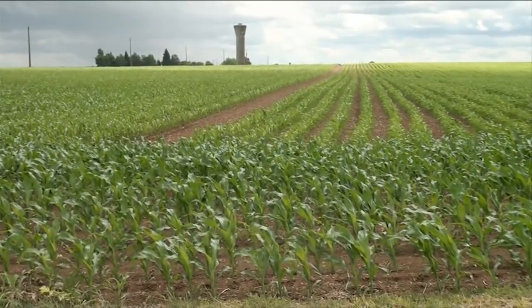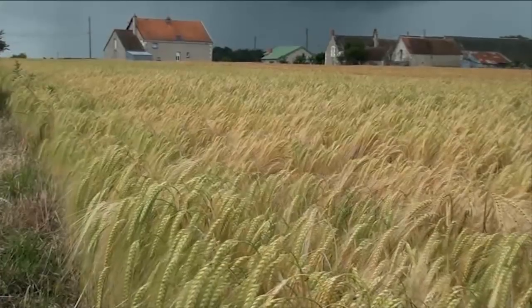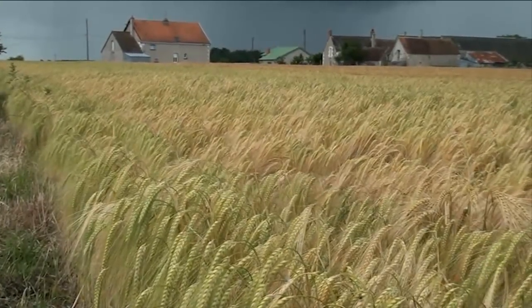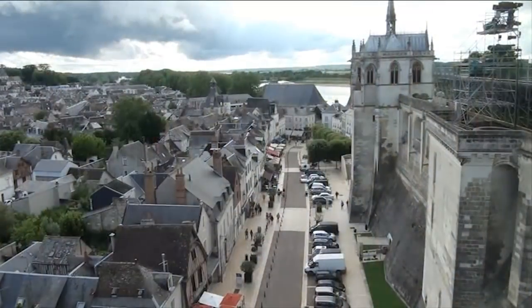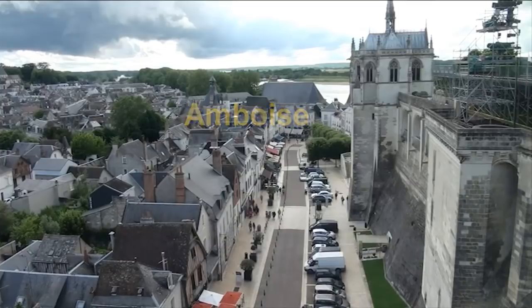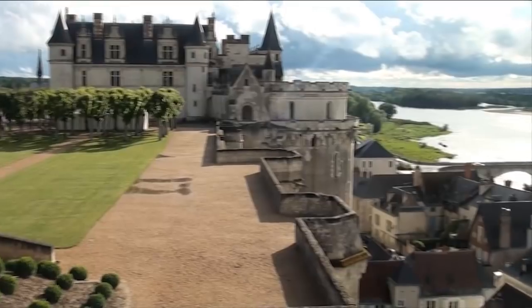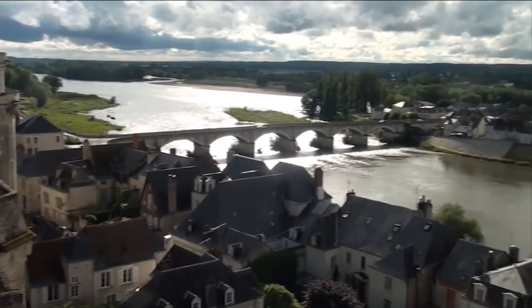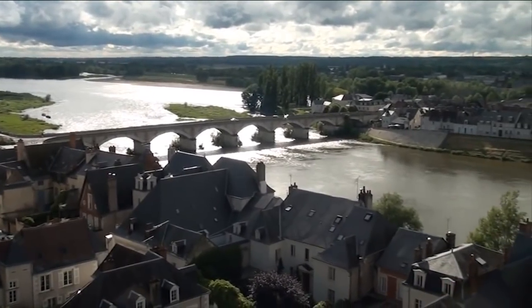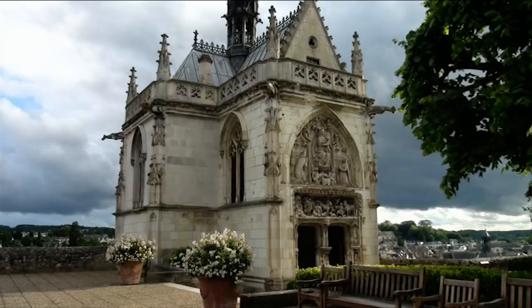Much of the countryside in the Loire Valley is cropped, but it is called the Valley of the Kings because it has many impressive chateaux. Amboise is a delightful town on the Loire River. The Chateau Royal was the home of Charles VIII. It was built in the 15th and 16th centuries. The chapel is the burial place of Leonardo da Vinci.